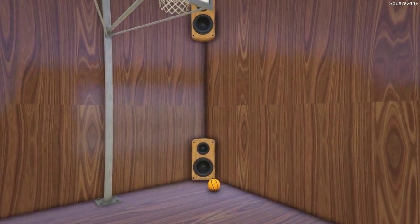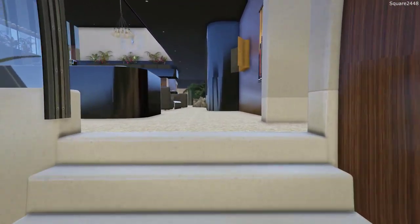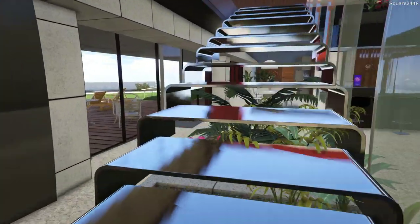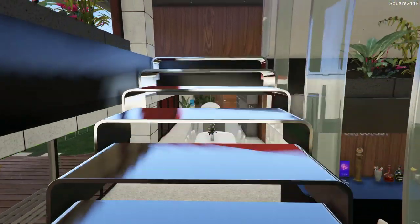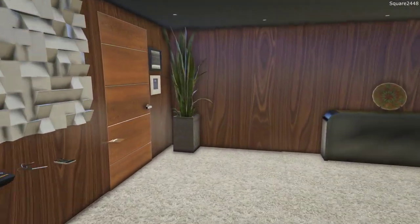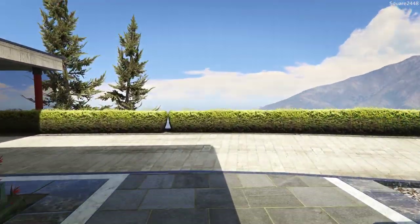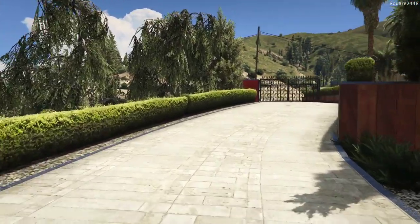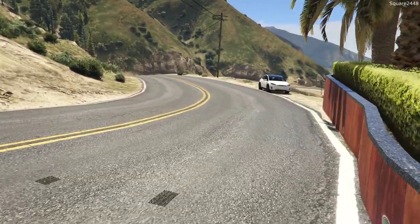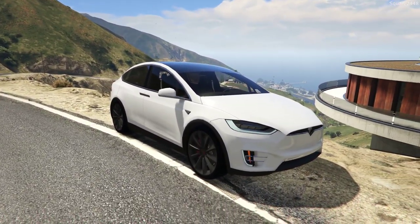I just got a call from the transporter saying our brand new car is here — he left it right outside our front gate, so let's go over there and take a look at it and bring it into our driveway. I did mention that I ordered a daily driver a few weeks ago. I wanted something quick, sporty, and fast, but not low to the ground with pretty good gas mileage. I came upon a Tesla and ordered the Tesla Model X P100D — the pretty fast one. And there it is, our brand new Tesla in white!